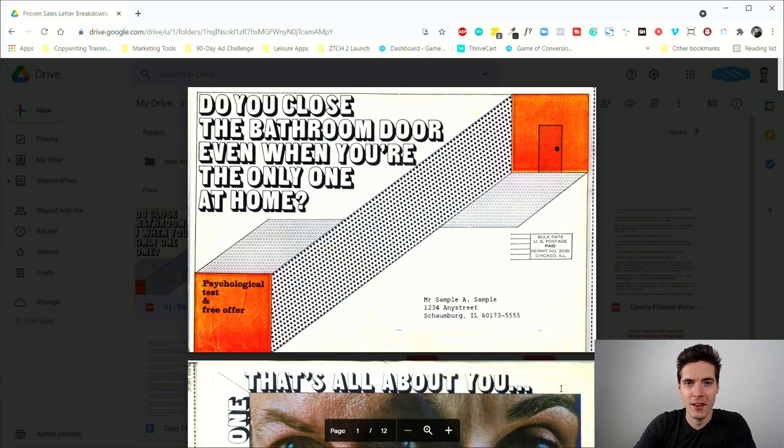Welcome to another Proven Sales Letter Breakdown video — this is the 91st session. Today I have something pretty out of the ordinary. It is a direct mail piece once again, but it's for a subscription to Psychology Today, a wide-circulation psychology journal. Within just a few short years, this publication went from zero to more than 600,000 paying customers, just with a direct response promotion like this.